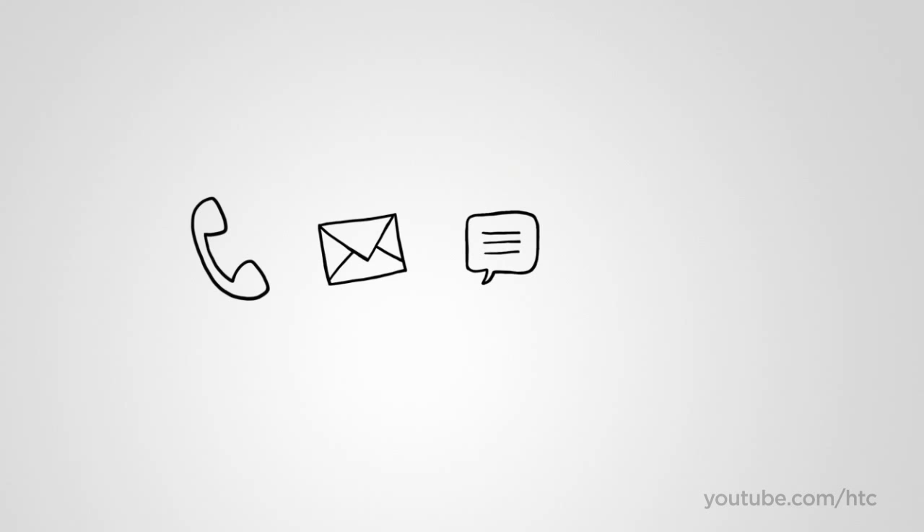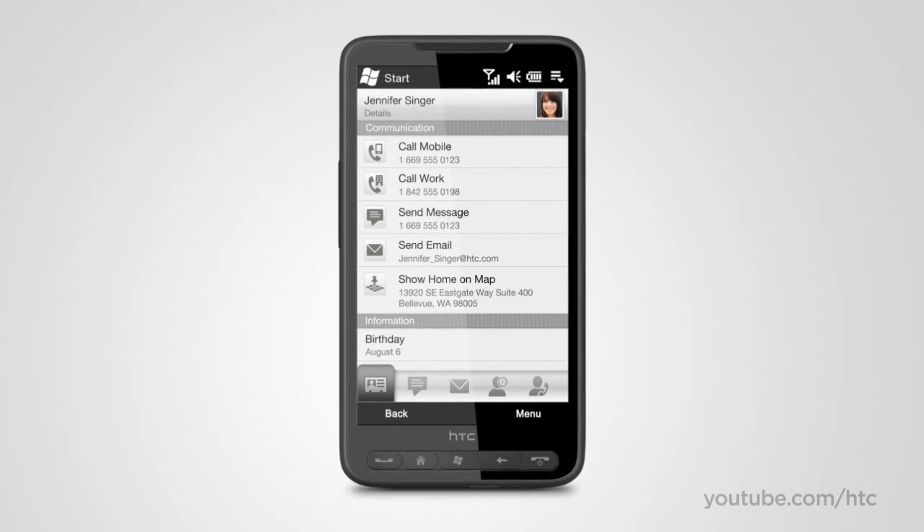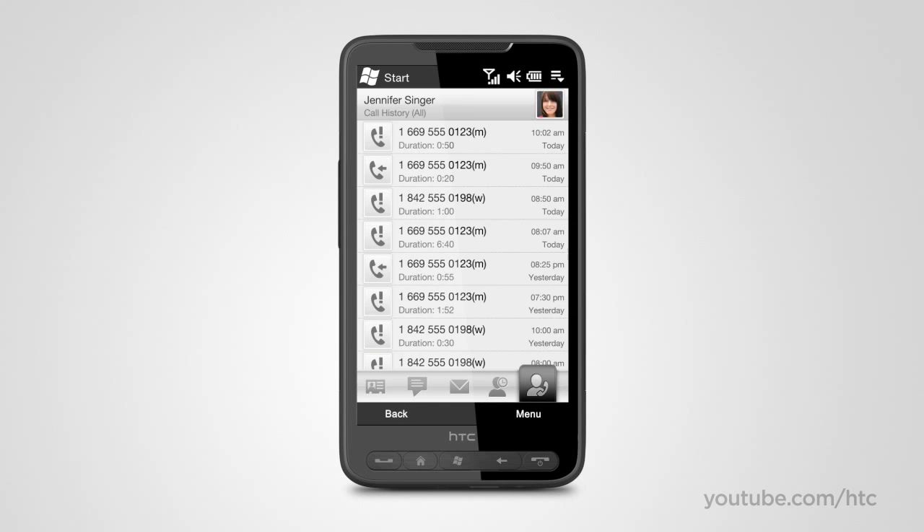With the HD2, you're always close to those who matter. There are many different ways to keep in touch — from calls to email or SMS, and social networks like Facebook. With the HTC HD2, everything is in one handy location.